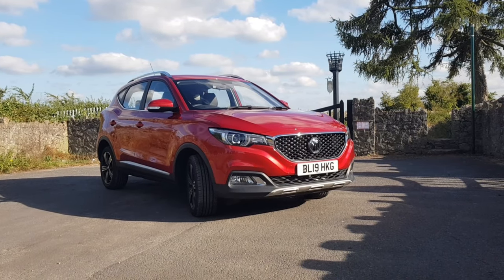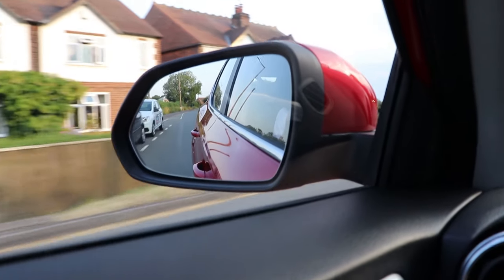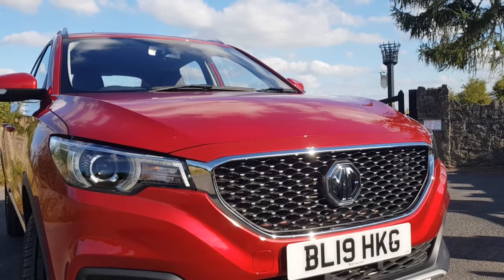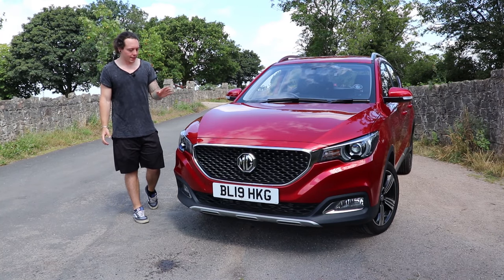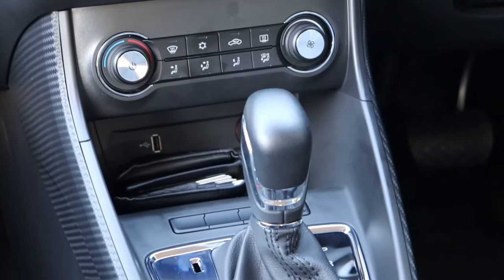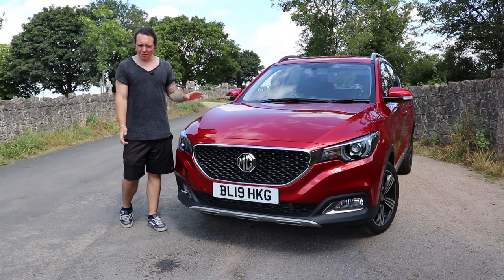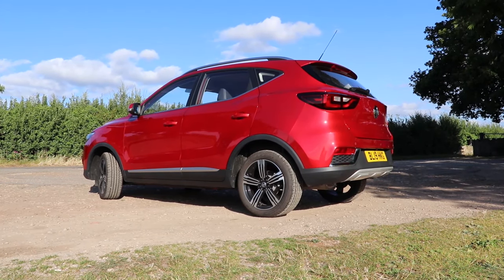The ZS starts from only £12,495. For that price, you'll find yourself in an Explore-spec ZS with the 1.5-litre naturally aspirated engine paired to a 5-speed manual gearbox. Spend another £1,500 and you'll step up into the Excite model with the same drivetrain. The Exclusive model is a further £1,750 on top of that. The car we have here is an Exclusive trim ZS with the 1.0-litre 3-cylinder turbocharged engine matched to a 6-speed automatic transmission.